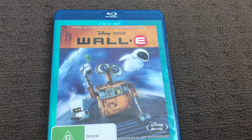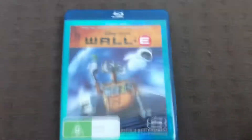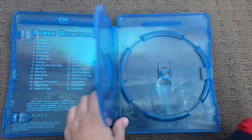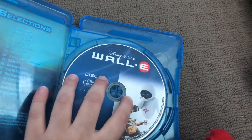Next up is Disney Pixar WALL-E, 2008 Blu-ray — from the creators of Finding Nemo and Cars. Here's the front, the spine, and the back. Here's disc one and here's disc two. And inside shows another print and scene selection. And here's the back cover.